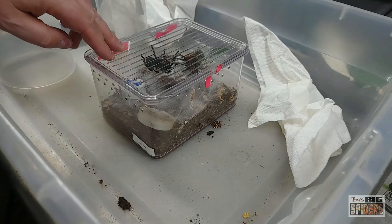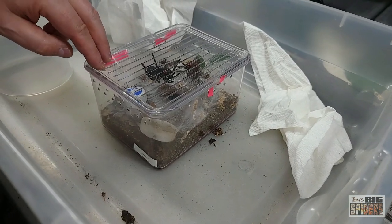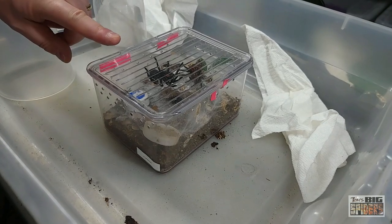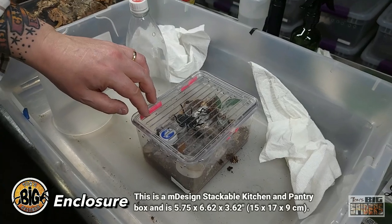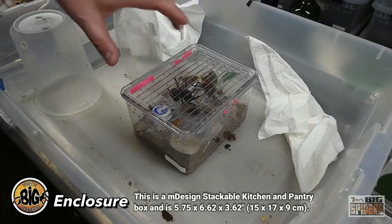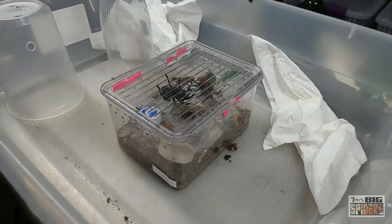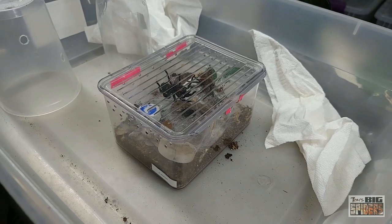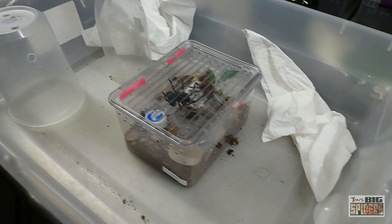This is one of the 1.5 quart M Design containers. They no longer sell these on Amazon so I will not be putting a link, but there is a taller version I use now that I found is actually better — I will put a link to that. This one is 5¾ inches by about 6¾ inches by about 3.6 inches high. I used to use these for some of my smaller juveniles. And what we'll be putting her into is this one over here, which we'll get to in a moment.